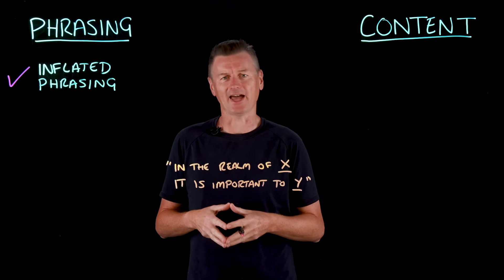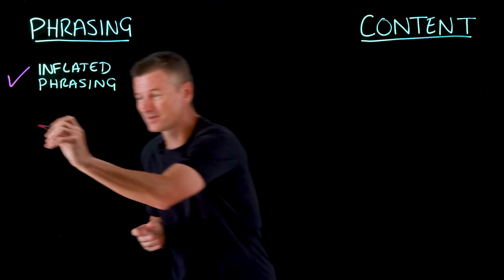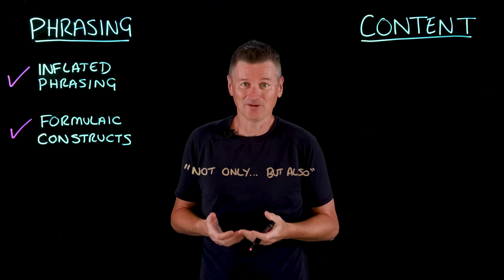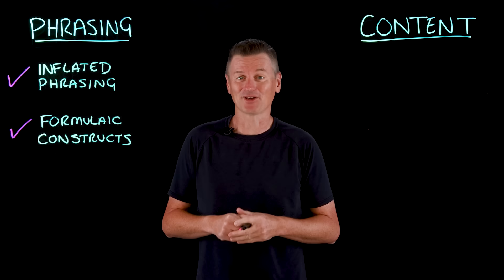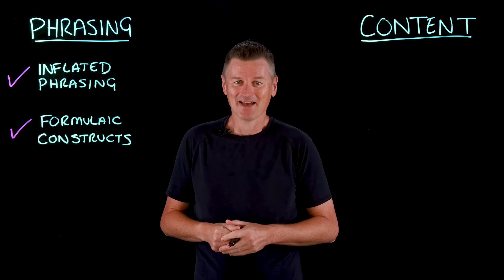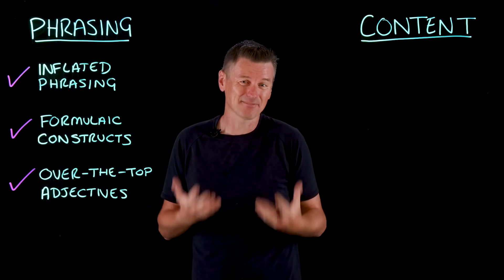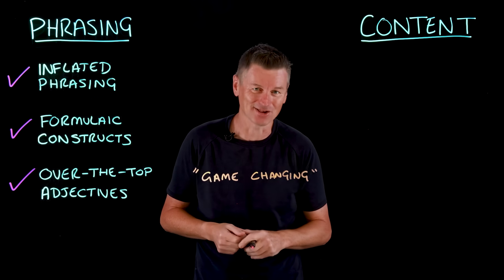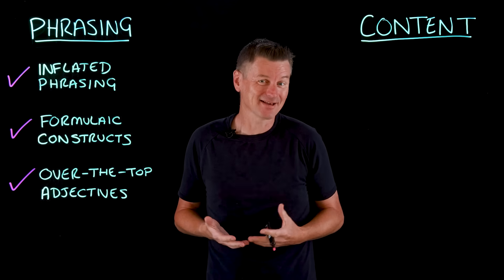'In the realm of X, it is crucial to Y' is one such example. AI slop often adopts formulaic constructs as well — 'not only... but also' is one of the least favorites. So not only are formulaic constructs annoying, but also they are unnecessarily wordy. You'll also find over-the-top adjectives that don't add substance, including phrases like 'ever-evolving' and 'game-changing,' that leave us with the impression that AI slop is rather desperately trying to sell us something.